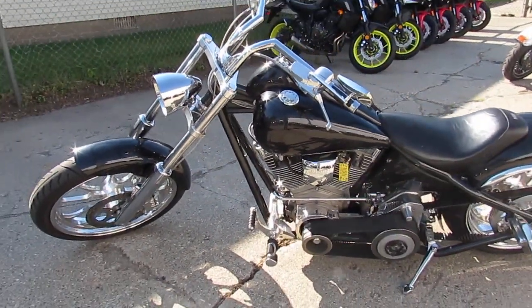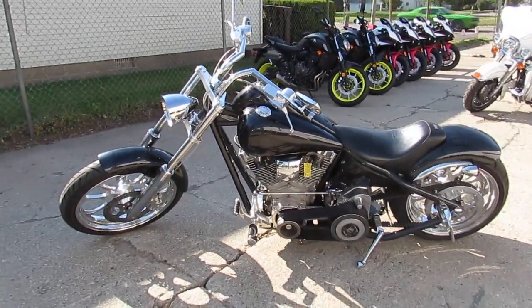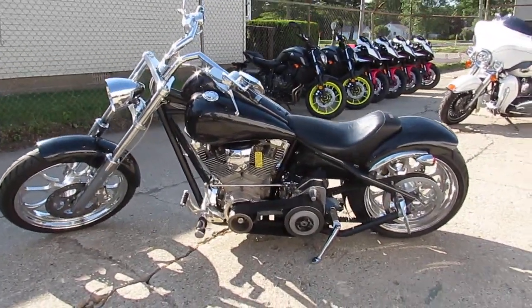Only $10,999. Give us a call today and you can ride today. It's ApprovalPowerSports.com.